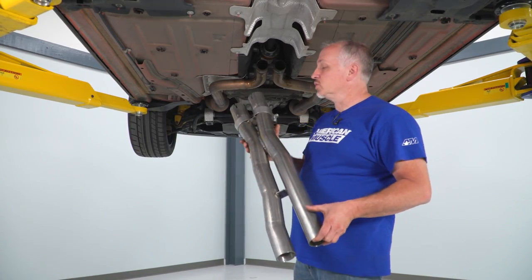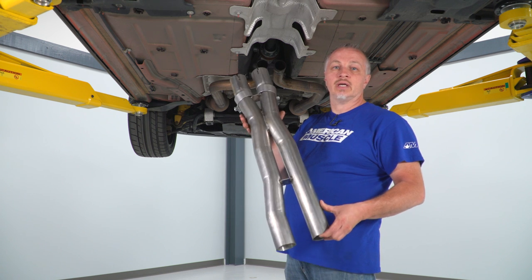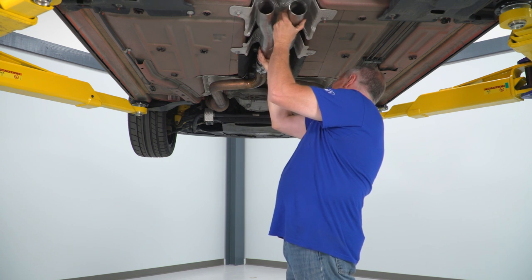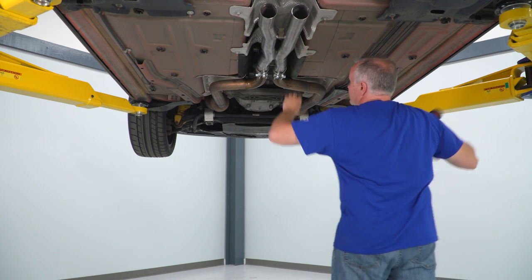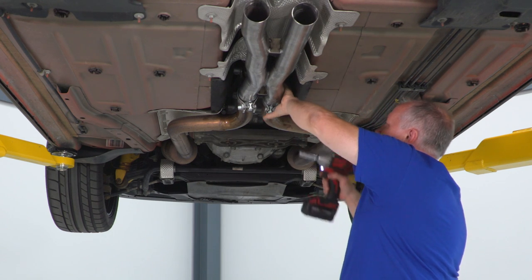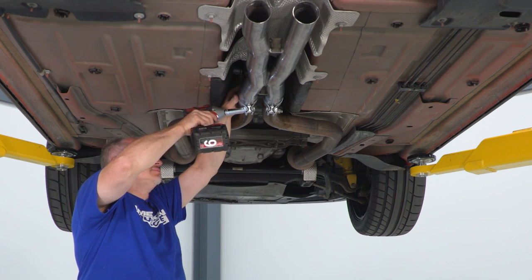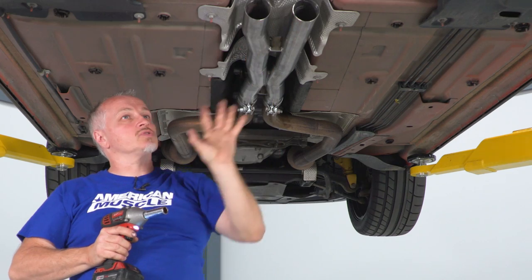Now we'll jump into the install. First thing we're going to do is put on our front pipe with clamps already in place. Take the pipe, put it up in place, grab the 3/8 gun with the 15 millimeter, and tighten it up — slide it on all the way and slide the clamps into place. We're not going to tighten these all the way; we're just going to snug them up for now. That gives us some movement when we start putting on the back pipe.